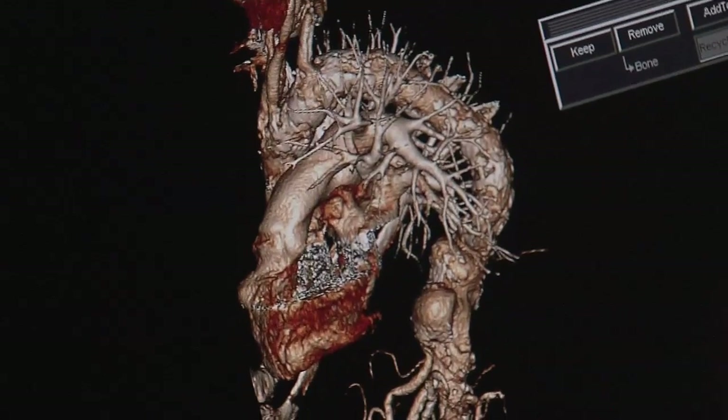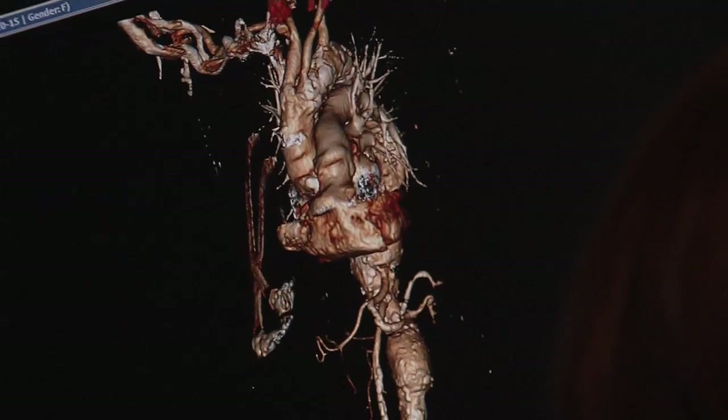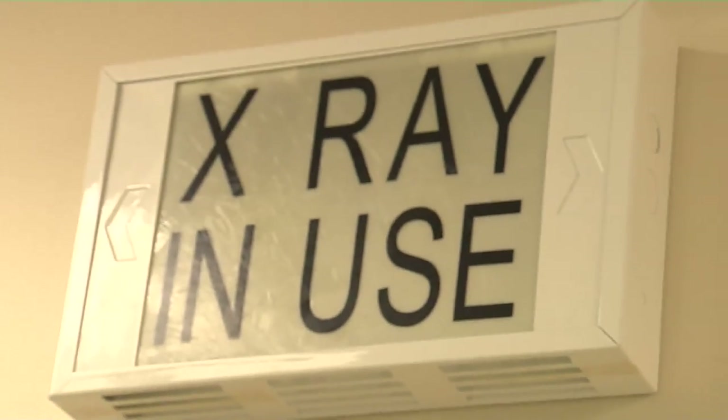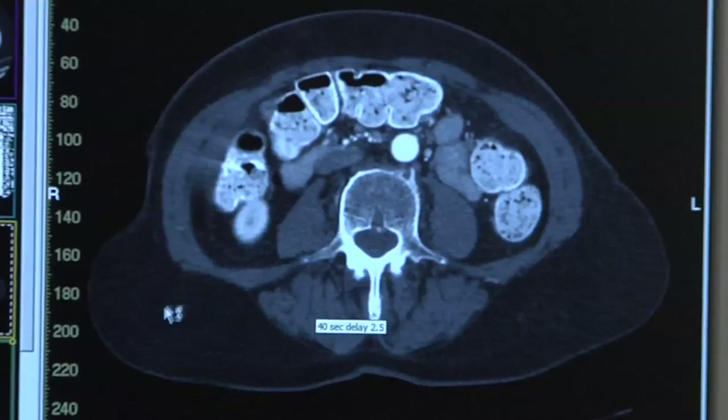Look at the intricate detail — this is an image of a human heart. A CT scanner uses x-rays to make an image of a patient non-invasively. We take x-ray images of the patient over 360 degrees and then mathematically reconstruct that into an image or a slice. We see bone, muscle, tissue, air, and we can image from head to toe.